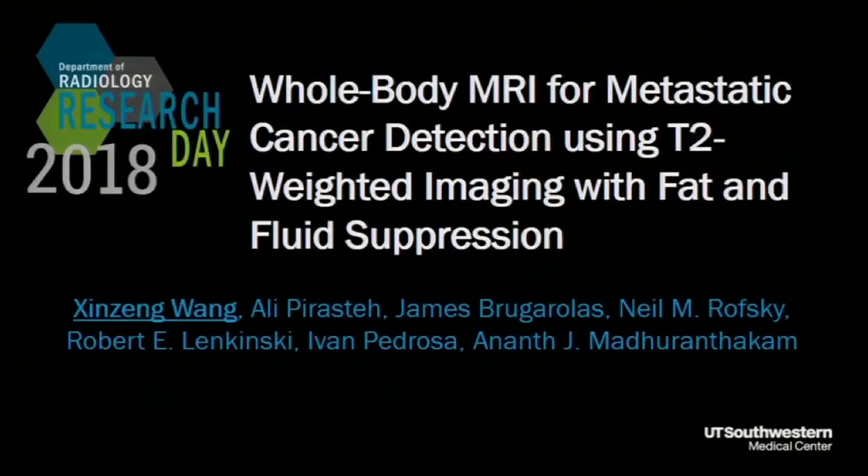Our first speaker today is Xinxing Wang, and the title of his talk is Whole-Body MRI for Metastatic Cancer Detection Using T2-Weighted Imaging with Fat and Fluid Suppression. His mentor is Anand Madaranthakam.